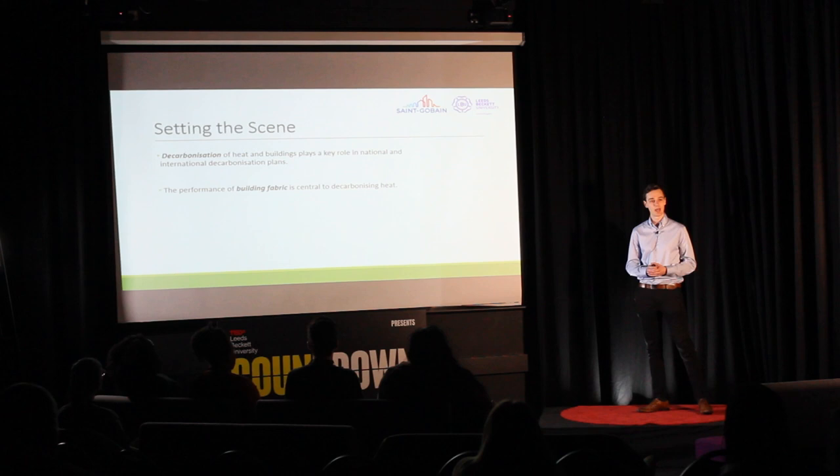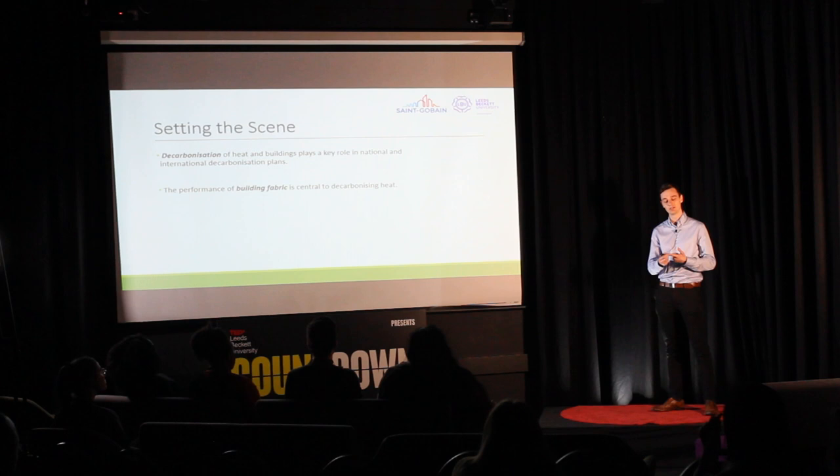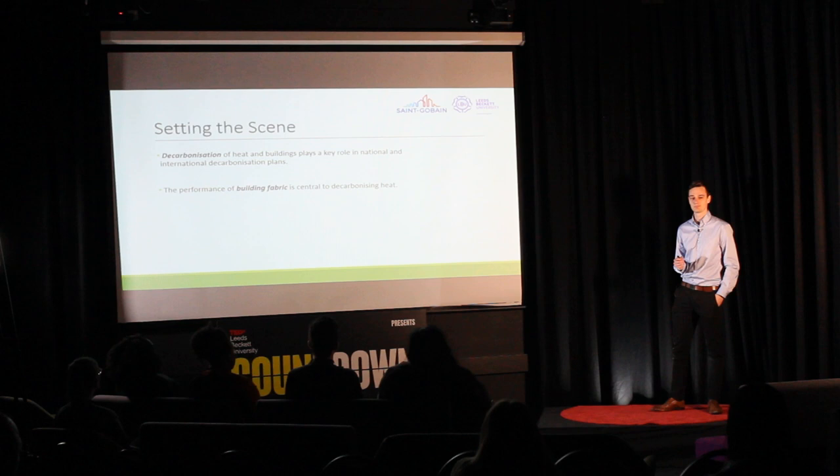When I talk about building fabric performance — how leaky our homes are, how airtight they are, and also the insulating properties of windows, doors, external walls, roofs, etc. — these concepts aren't particularly new or groundbreaking. As awareness of environmental issues has grown over the last few decades, so have the standards to which we build our homes. We've also become familiar with retrofitting measures to improve building fabric performance, such as installing loft insulation and cavity wall insulation.